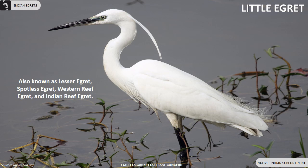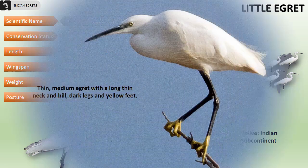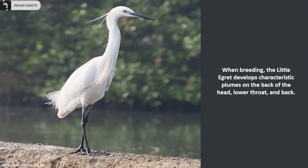Little egrets are also known as lesser egret, spotless egret, western reef egret, and Indian reef egret. They are very common and distributed throughout the Indian subcontinent. Their length is 22 to 25 inches, wingspan is 35 to 42 inches, and they weigh 350 to 550 grams. They are a thin, medium-sized egret with a long thin neck and bill, dark legs, and yellow feet. When breeding, the little egret develops characteristic plumes on the back of the head, lower throat, and back.